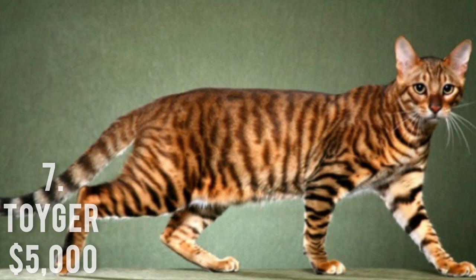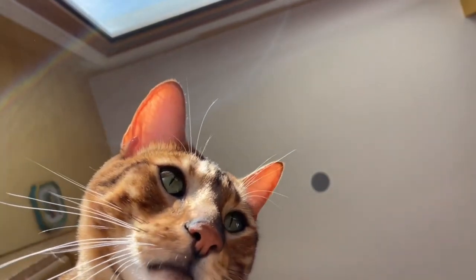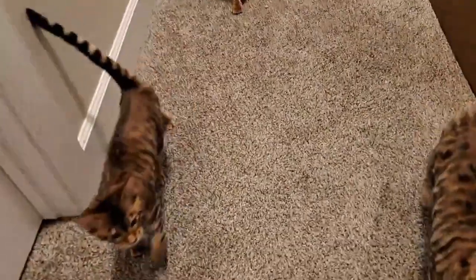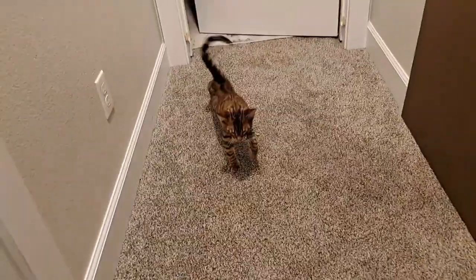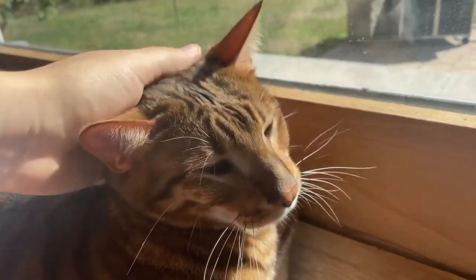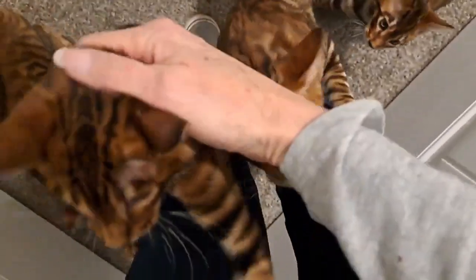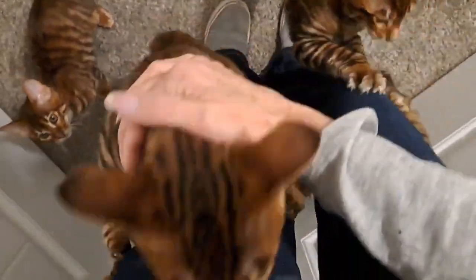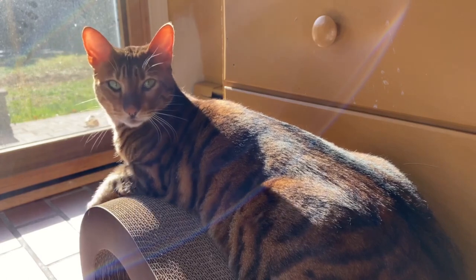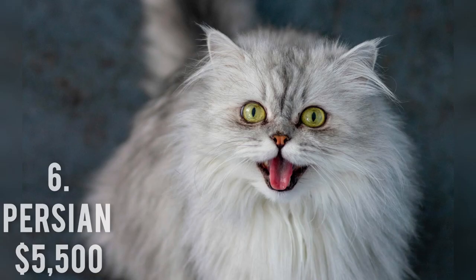Number 7: Toyger, $5,000. The Bengal and Toyger both have striped fur. Given that it is a hybrid of a domestic short-haired tabby and a Bengal cat, the similarity in markings is clear. However, aside from that, there are numerous small variations in physical appearance and significant variations in personalities. Despite having exotic looks, it has a laid-back and amiable attitude as opposed to a demanding and extroverted one.